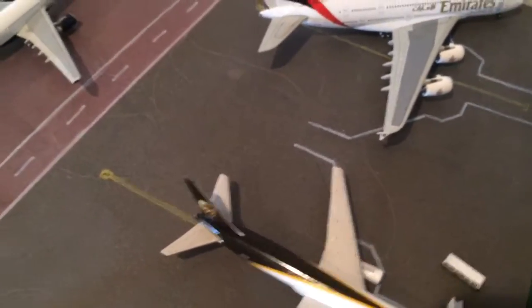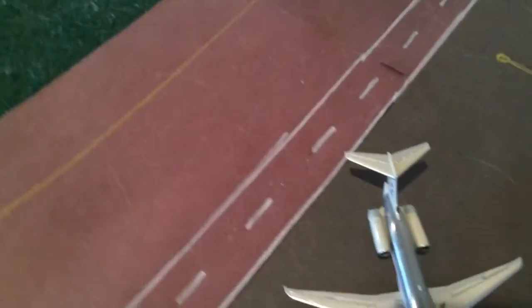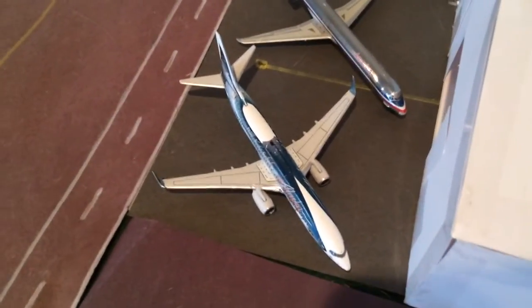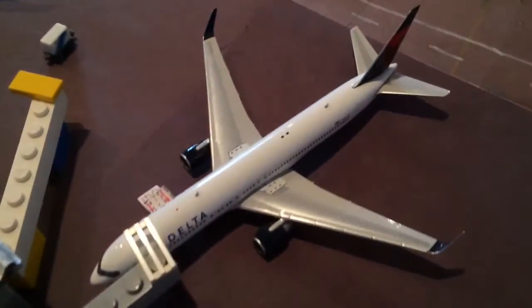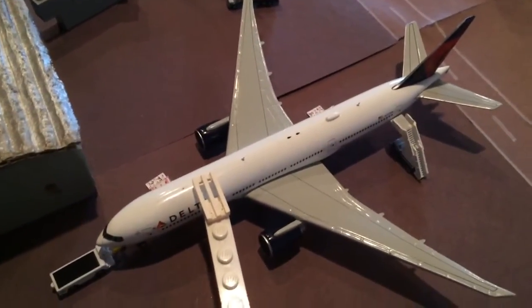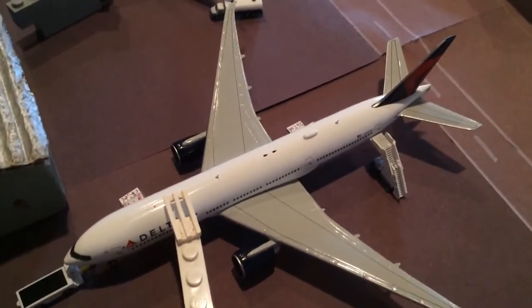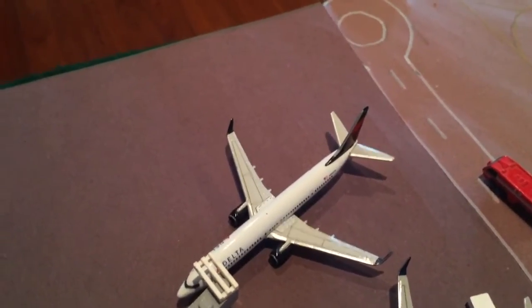A UPS 767 is heading out to Ontario. In remote parking we have an American MD-80 that came in from LAX and will be heading back there. Alaska 737-800 is sitting here and will be going out to LAX later in the day. A Delta 717 is heading out to Portland — came in from San Jose. A Delta 767 is heading out to New York JFK, came in from Minneapolis. Delta 777-200LR is heading out to Tokyo Narita. A 737-800 Delta is going to Austin, Texas — came in from Chicago. A 737-900ER is heading out to Salt Lake City, came in from Seattle.